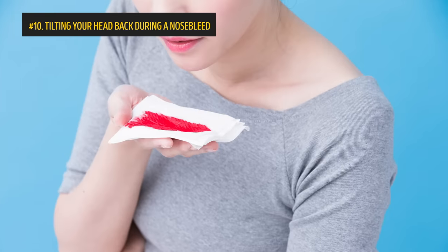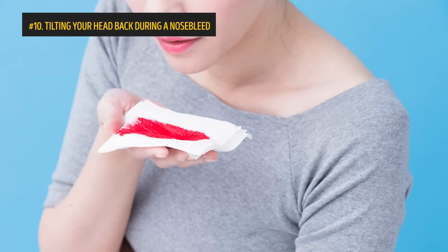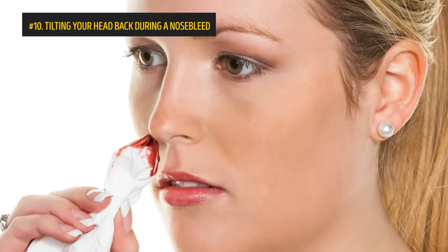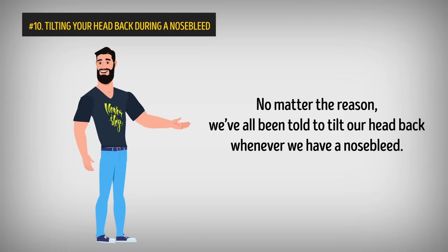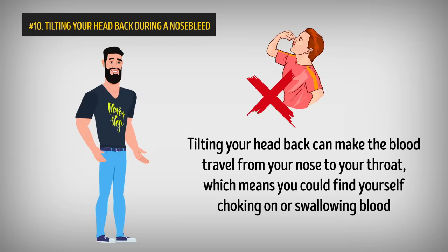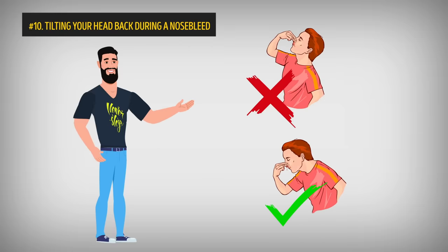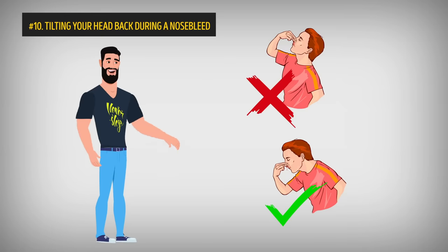Number 10: Tilting Your Head Back During a Nosebleed. Nosebleeds can be common since there are so many blood vessels in the nose that are highly sensitive to things like dry air and fingers. There are some situations where nosebleeds are caused by an underlying health issue, in which case you'd need to seek advice from a medical professional. We've all been told to tilt our head back whenever we have a nosebleed, but it's high time to ditch this old habit. Tilting your head back can make the blood travel from your nose to your throat, which means you could find yourself choking on or swallowing blood. The best thing to do instead is to apply steady pressure to the bridge of your nose for at least 20 minutes, breathing through your mouth the whole time to safely stop the bleeding.